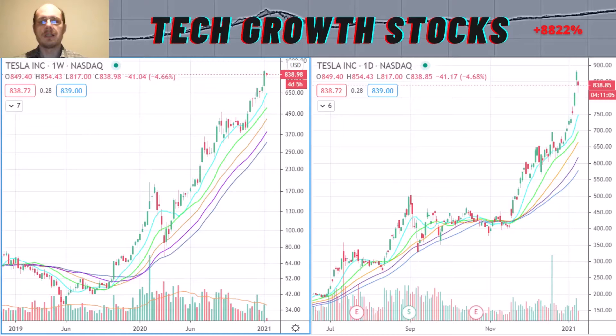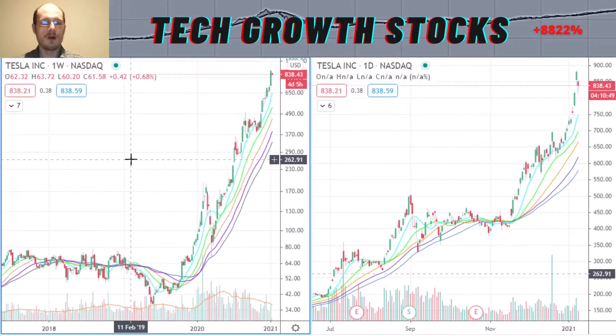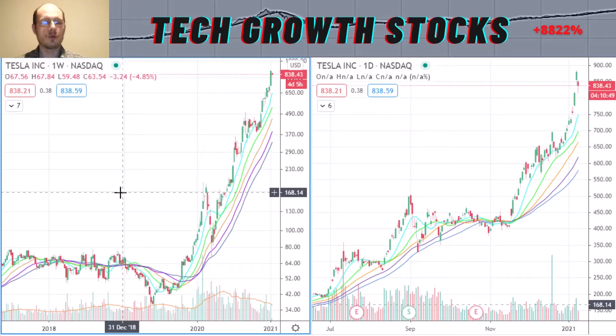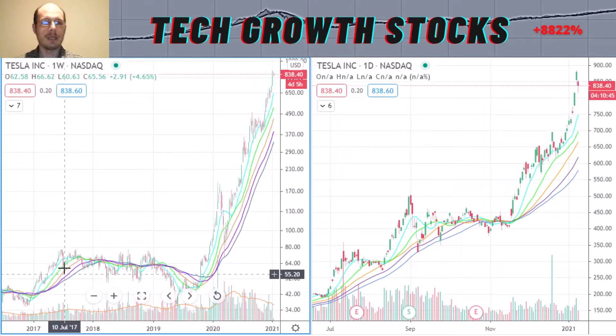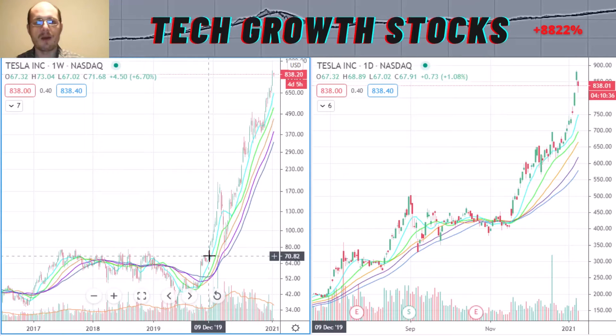Let's start with the first strong tech growth stock for 2021, and as you can see in the chart, it is TSLA — Tesla. Here you can see the long-term chart of Tesla, and from around 2017 until December 2019, we were moving sideways in Tesla for quite a long period, with a short-term downtrend as well during that sideways-moving period. In December 2019, we could break out of that sideways period.